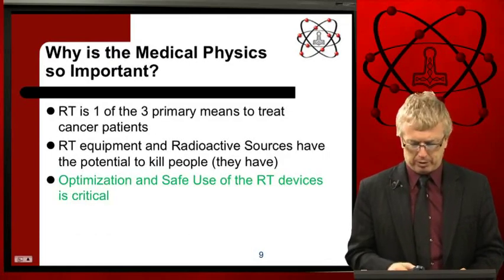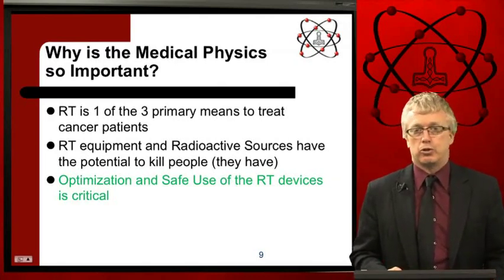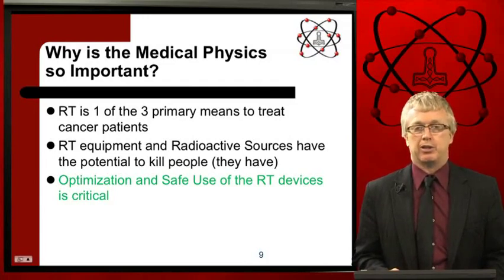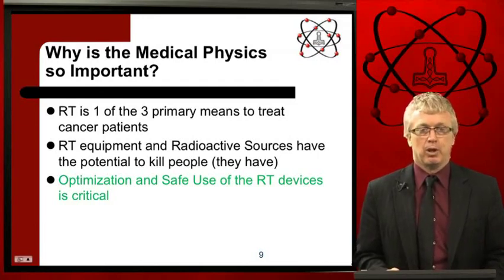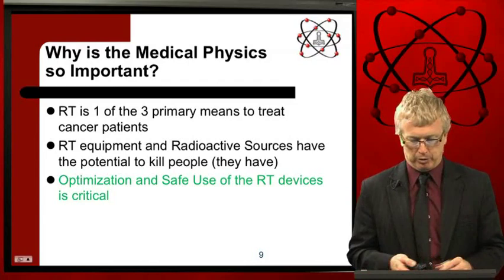So why is medical physics so important? Radiation therapy is one of the three primary ways to treat cancer — surgery, chemotherapy, and radiation therapy, or a combination of those three, are typically used. Radiation therapy equipment can kill and cure cancer, but if used incorrectly, radiation therapy equipment and radioactive sources can actually hurt and kill people. It is very important to optimize the technology in a safe and efficient manner so that we help the patient and do not hurt the patient.